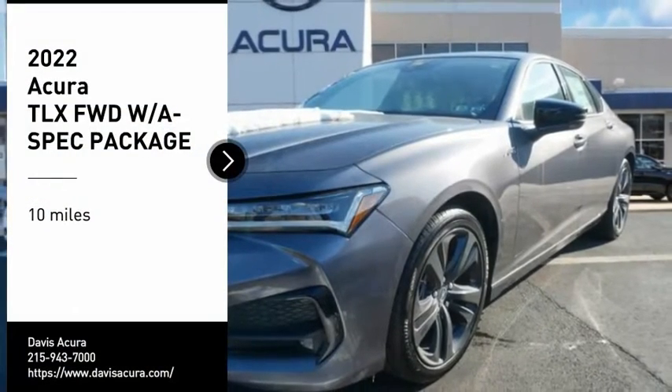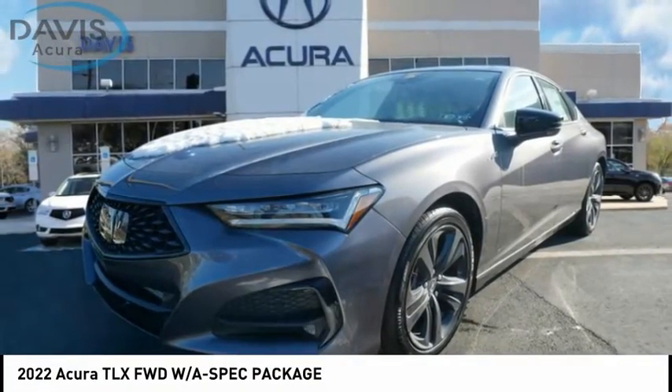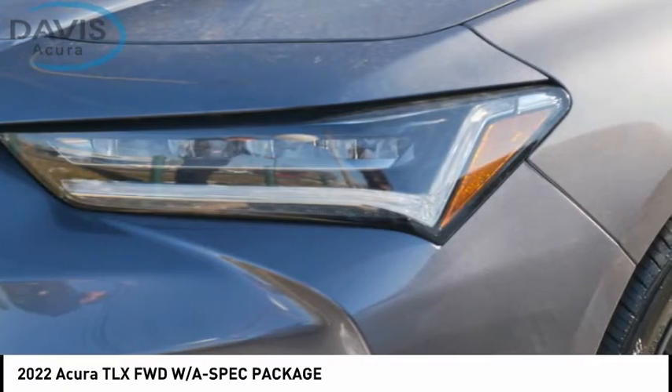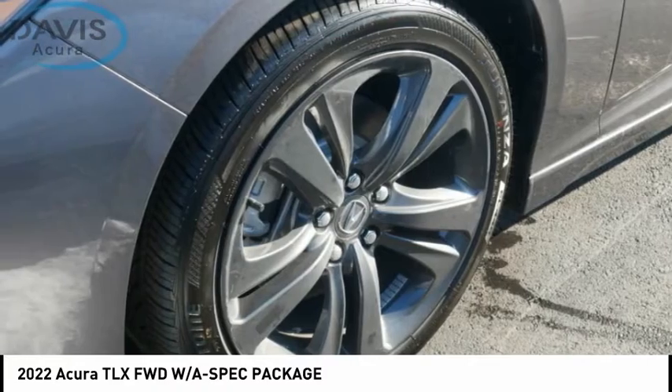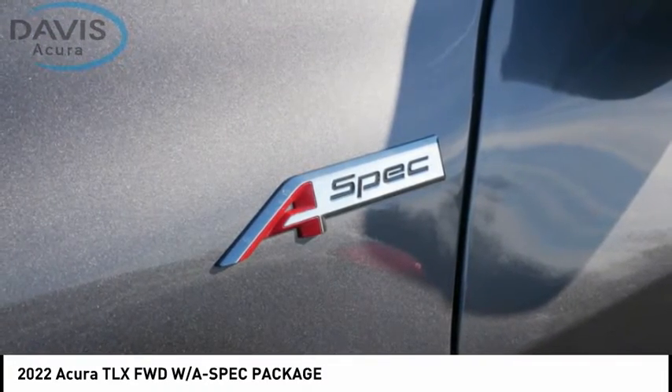Make a great choice today with the 2022 Acura TLX. The Acura TLX impresses drivers with its nimble handling, great fuel economy, and long list of high-tech features. It comes with an extremely quiet interior, spacious front seats, and smooth ride quality.